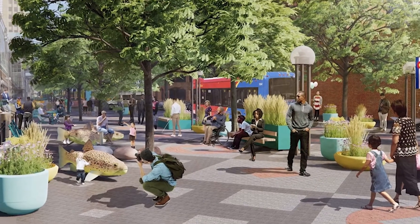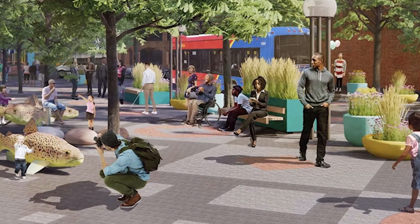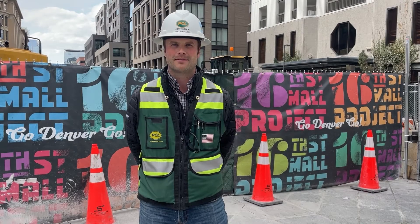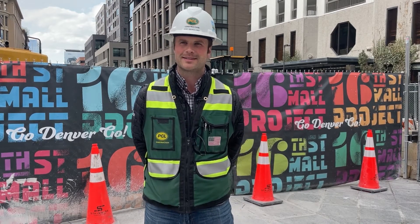One thing I'm really looking forward to is seeing those final pavers go in per block, maintaining that historic pattern as well as upping the quality of what we see out here today. So it'll be exciting to see something fresh out here.